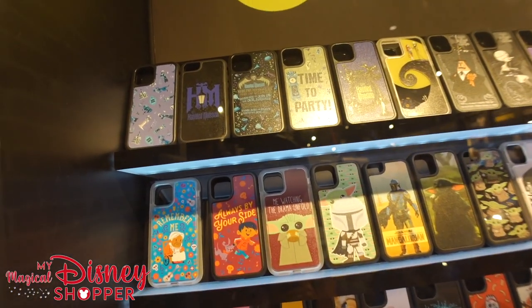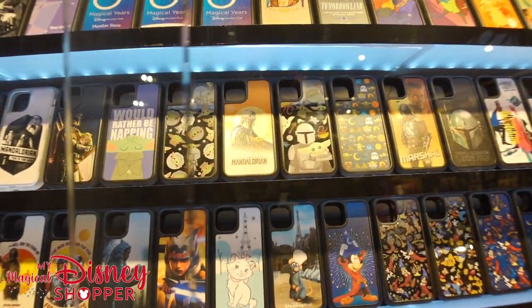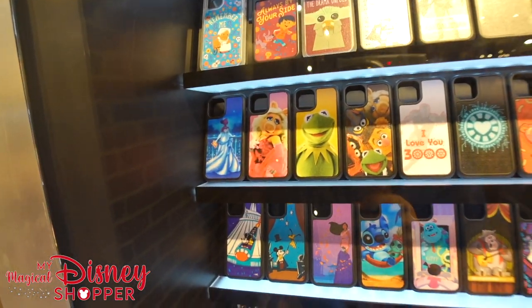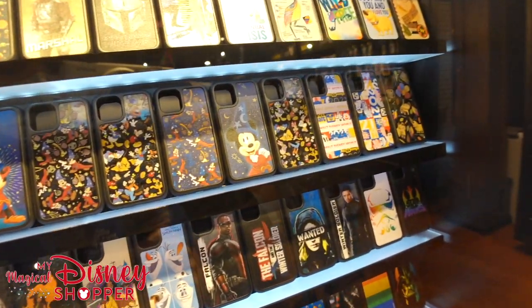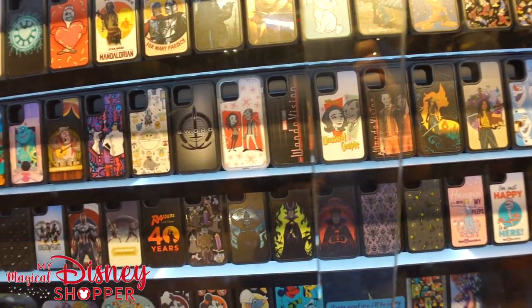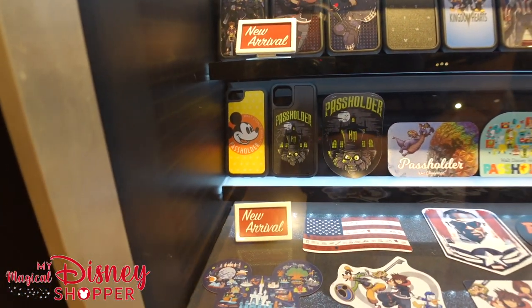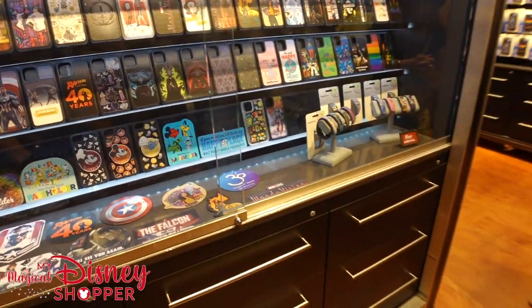We have lots of really cool phone cases — Haunted Mansion, the magical years, lots of Mandalorian cases. That's the one I have; I absolutely love it. There are fun Mandalorian and Baby Yoda cases, Muppets, other Star Wars, Remy — lots of really cool cases. Check all those personalized options and your awesome Marvel stuff as well. Who doesn't love a good Marvel case? The kitty phone case is adorable. You can even get a pass holder case here.